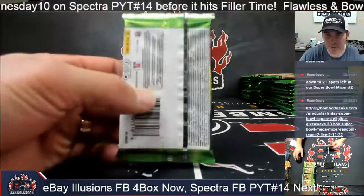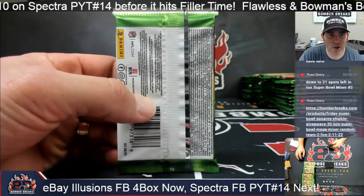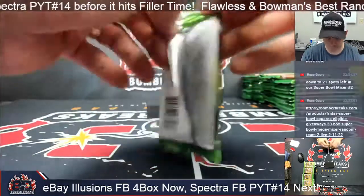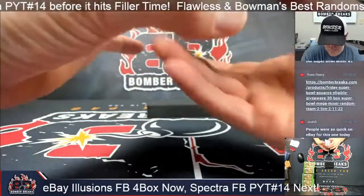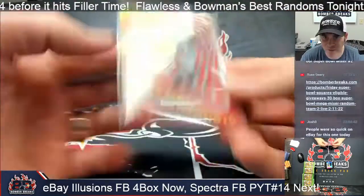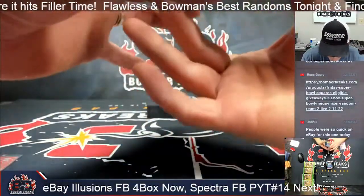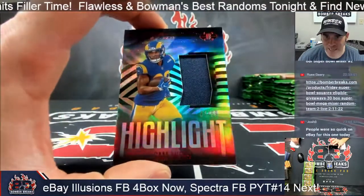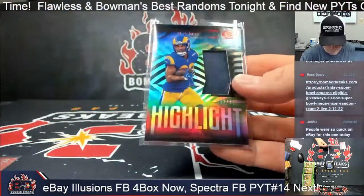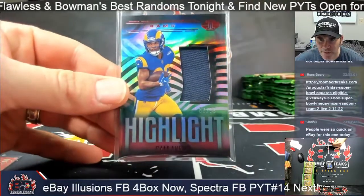After this we'll be doing a Spectra Football break from our website — feel free to hang out and root on even if you're not in the break. Let's see what we have inside! There's a Jamar Chase Illusionists 39 out of 149, and our first mem card is a serial-numbered Highlight — Cam Akers Super Bowl Bound for the Los Angeles Rams, 87 of 99.